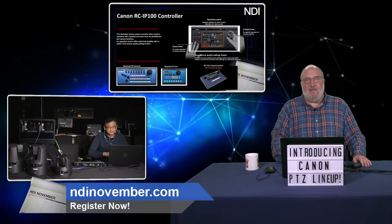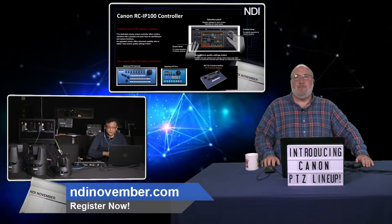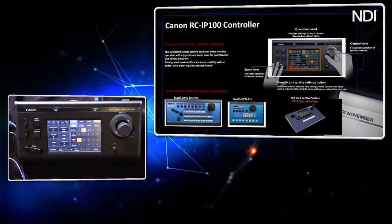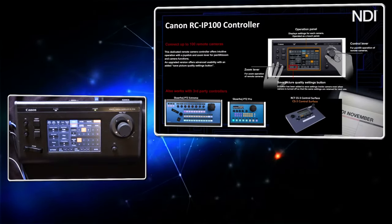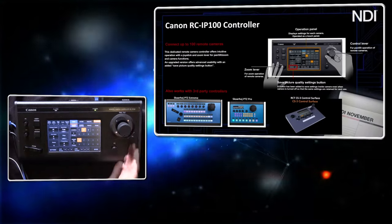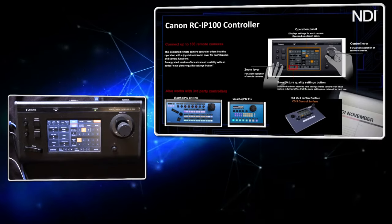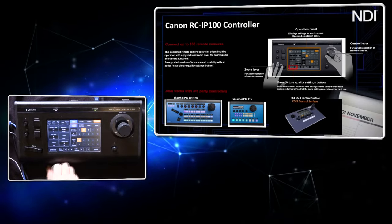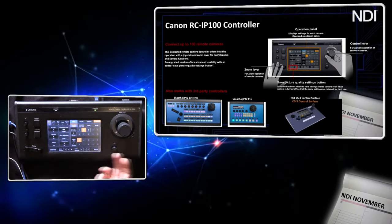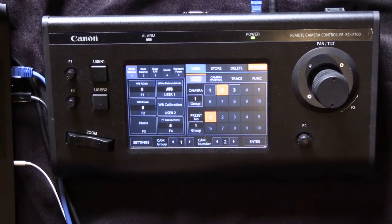Canon also has a PTZ controller. I have it right here — it has the traditional PTZ pan, tilt, and zoom controls available for people used to the production environment. From this controller you can change a lot of settings including color settings, white balance, black balance, speed controls, and you can dial in presets for certain movements.